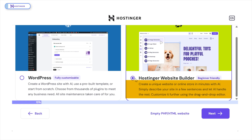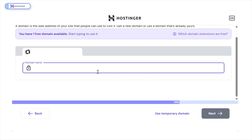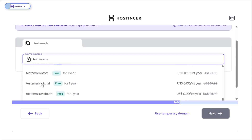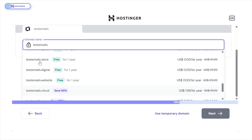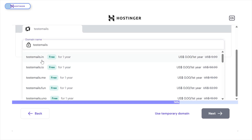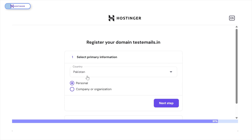You just enter your brand name and a short description, and it builds everything for you in minutes. Next, you'll be prompted to claim your free domain. For this tutorial, I'm using testmail.in just as an example. The domain is free for one year, but some top-level domains like .com aren't included, so you'll have to pay extra for those. Once you've chosen your domain, you'll need to fill in a few details to register it. After that, the Website Builder kicks in.